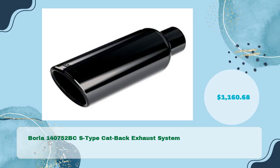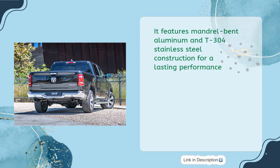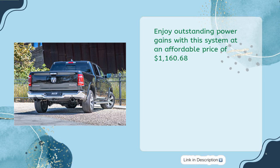Borla 140752 BCS Type Cat-Back Exhaust System, in just $1160.68. Featuring mandrill-bent aluminum and T304 Stainless Steel Construction, this system is the perfect choice for your 2019 RAM 1500 5.7L 2WD-4WD, offering lasting performance. The combination of style and sound makes this system a must-have for RAM 1500 owners. Enjoy outstanding power gains at an affordable price of $1160.68.